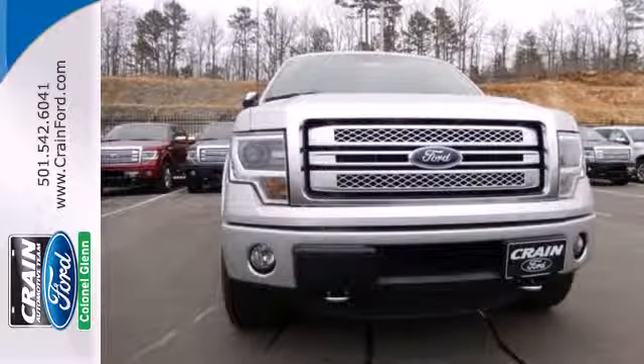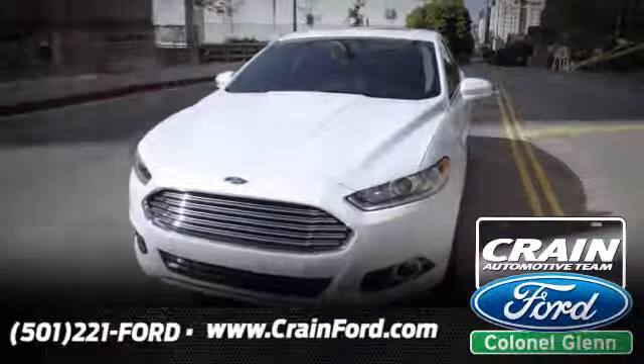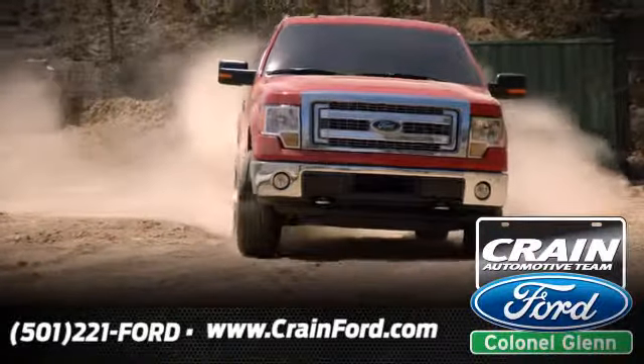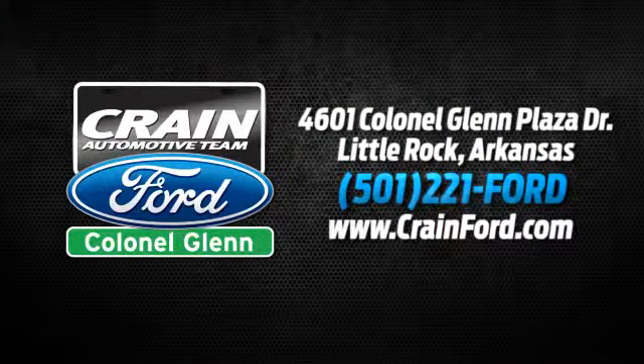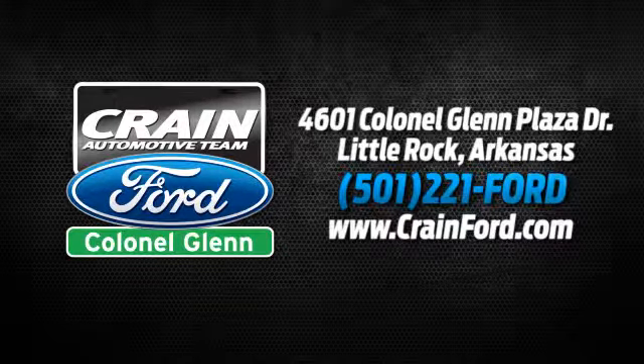Check out this Ford F-150 today. Crane Ford Colonel Glenn. We look forward to meeting all your automotive needs. We're conveniently located at 4601 Colonial Glenn Plaza Drive in Little Rock, Arkansas.